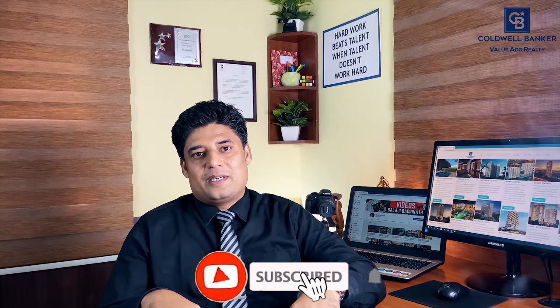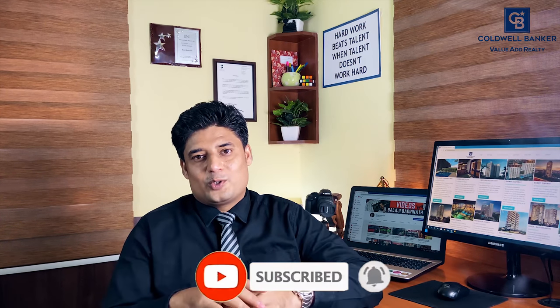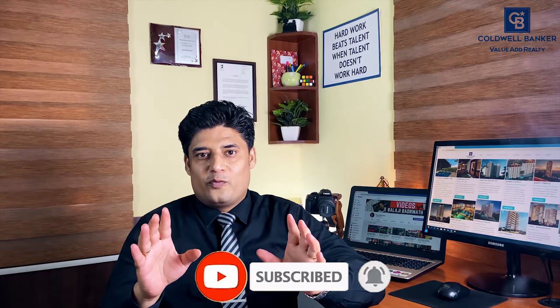Watch until the end to discover some of the fabulous projects and you can download each of these projects' detailed information from the link provided below in the description. If you are new here, click on the subscription button and turn on the bell icon so you will be notified whenever I post new videos. Without further delay, let us begin our countdown.